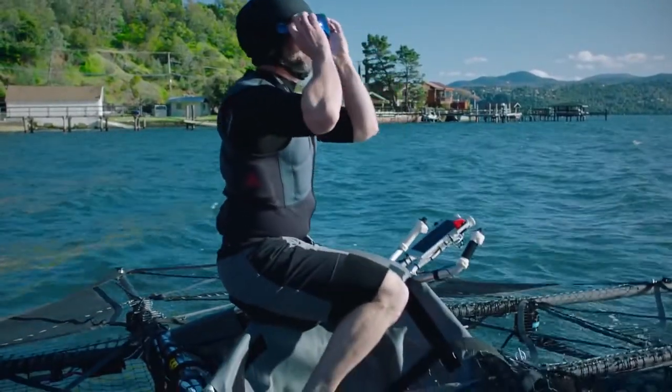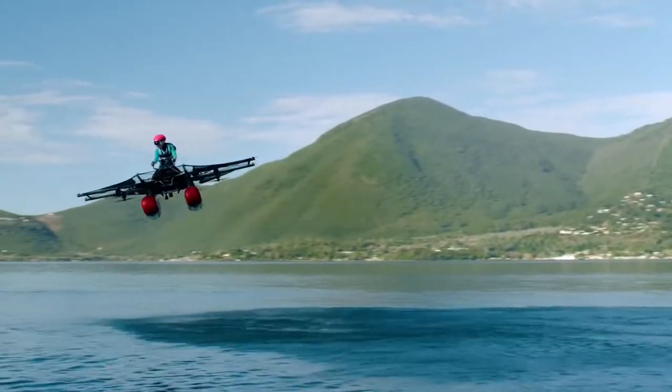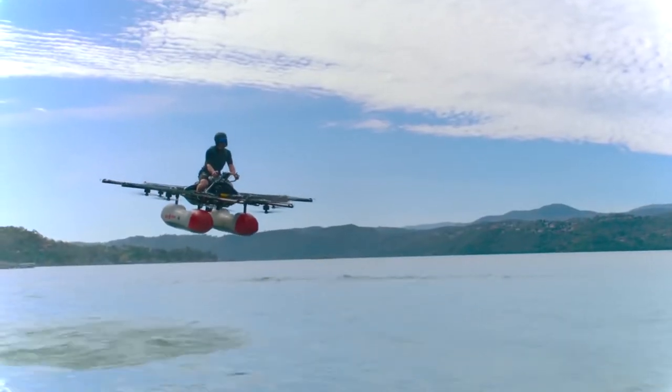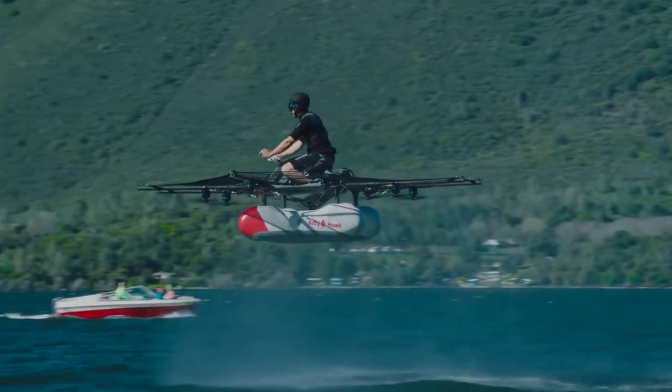The rider sits above in a bicycle-style position with a center display panel mounted between U-shaped handlebars, which contain buttons and a joystick for controlling the throttle, pitch, and yaw. Once in the air, you can fly above waterborne craft at speeds of up to 40 miles per hour.